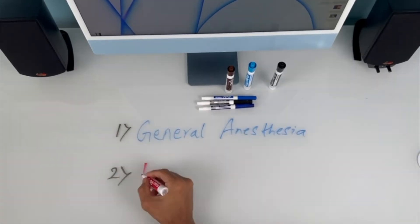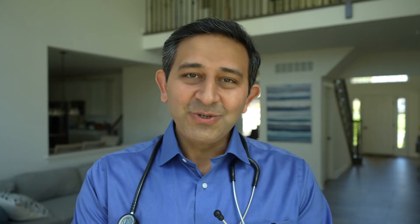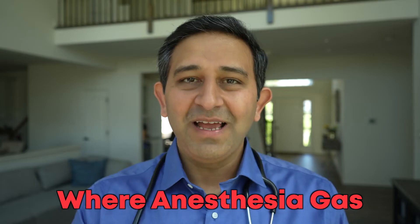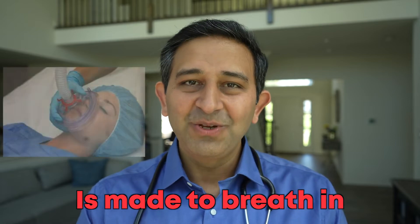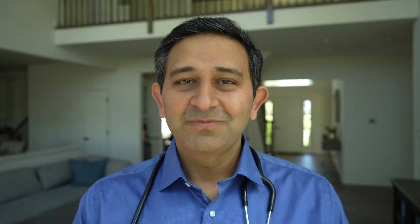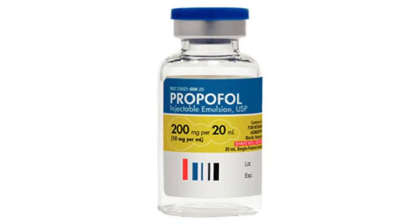Broadly speaking, there are two types of anesthesia: local anesthesia and general anesthesia. In this video, we are talking only about general anesthesia. There are two ways general anesthesia is given, especially in children. Number one is through a mask where anesthesia gas is breathed in. Number two is through the intravenous route, usually a medicine called propofol.